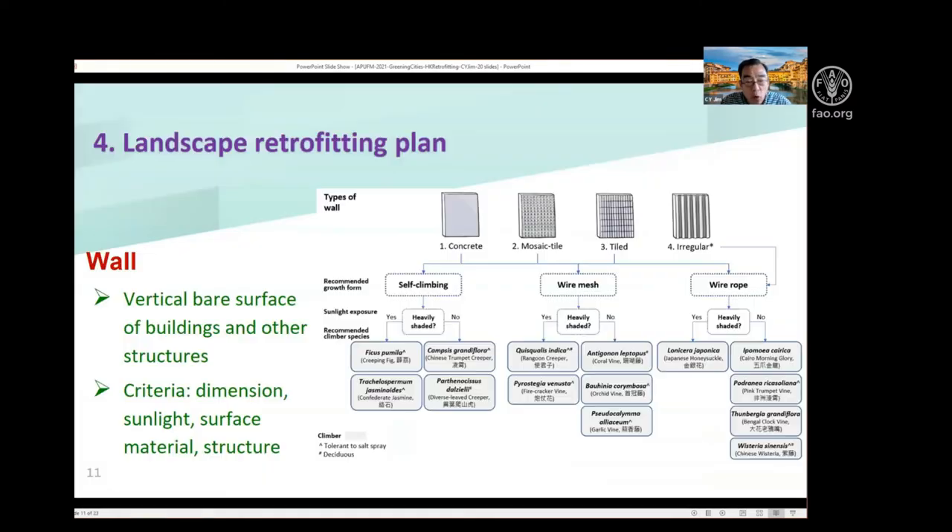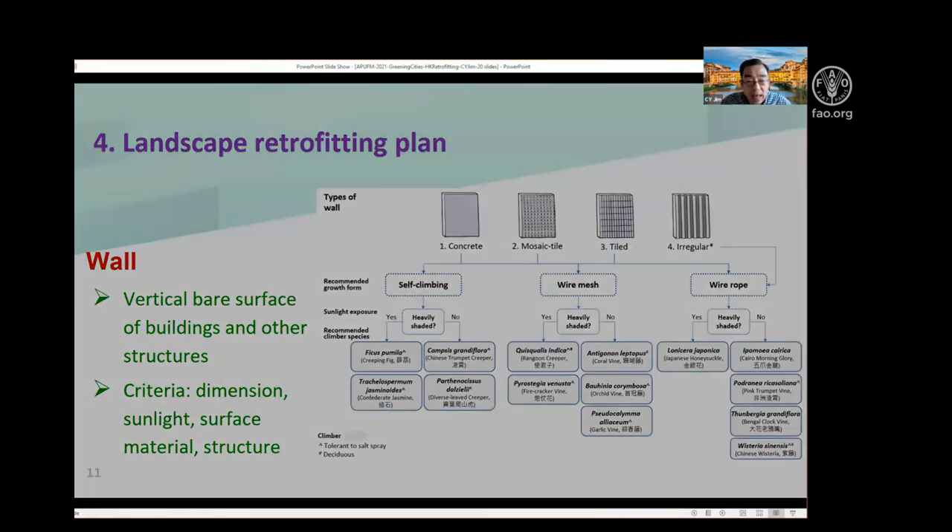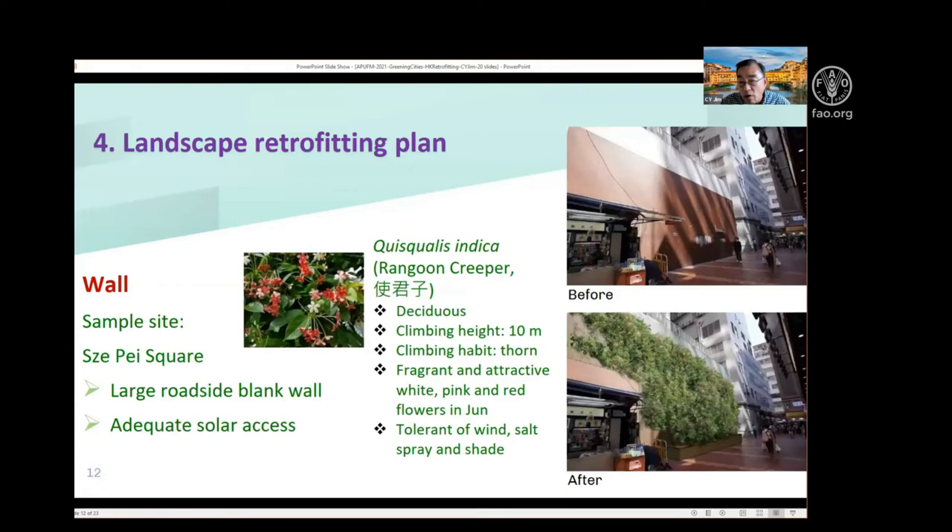I also look at walls — different kinds, classified into four types — using two versions of vertical greening. First is the self-climbing type, where some climbers can move up the wall without support. Others need support or training systems such as wire mesh and wire rope. A good example is a large blank wall on a private building that I intend to green with a beautiful flowering climber called the Rangoon Creeper. I hope many more walls in the town can be greened in this manner.